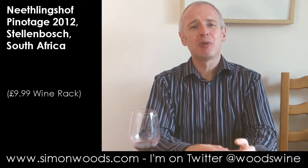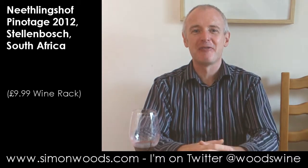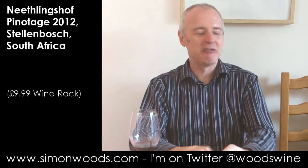Rustic. When I say rustic, there's like a smooth velvety character, but it's like a peasant wearing velvet. There are rough edges under the velvet. So there's a little bit of volatility — that slight, ever so slight vinegary note, but not so much that it detracts from the enjoyment of the wine.